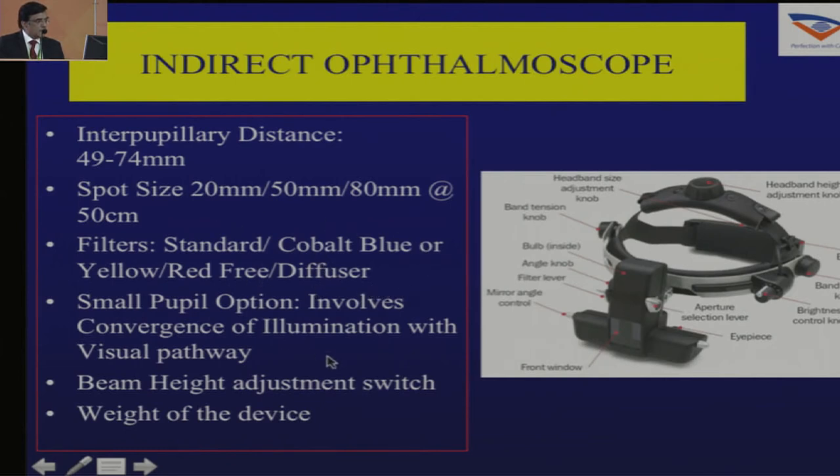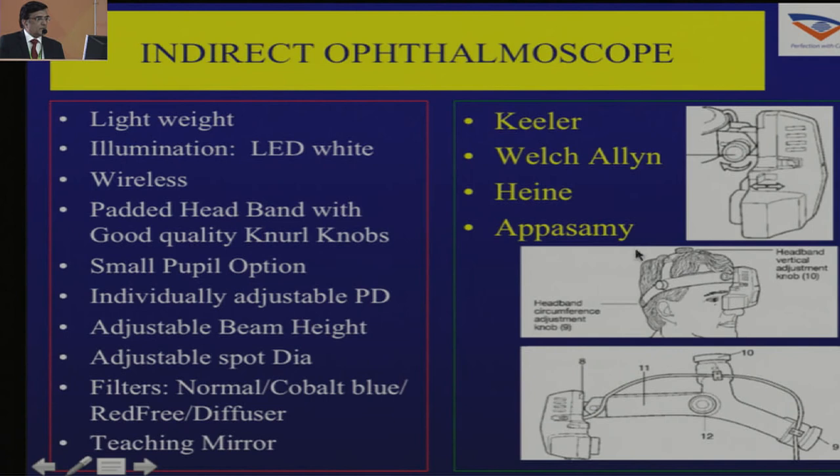Check what filters are available and whether you can adjust the beam height up and down. Once you have looked at all these factors, decide which indirect ophthalmoscope to buy. It should be lightweight — I would prefer an LED white light, wireless, padded inside, with a small pupil option, adjustable PD up to 74 or 75 millimeters, and the ability to adjust the height of the beam and go into small pupil mode.